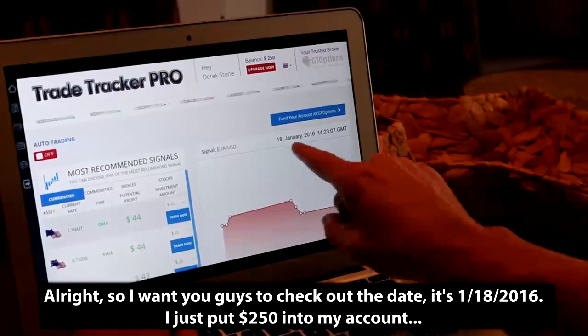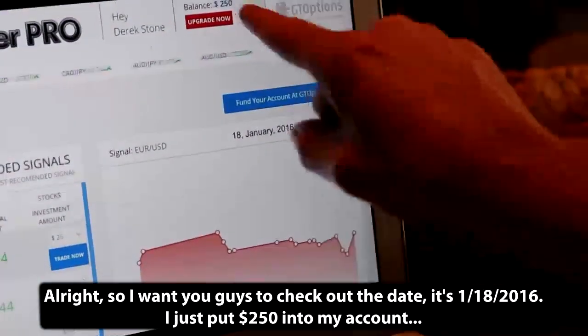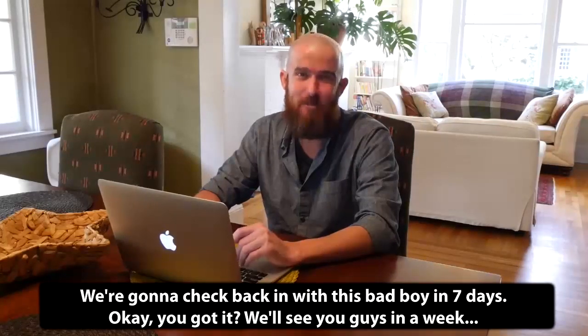Alright, I want you guys to check out the date. It's January 18th, 2016. I just put $250 into my account. We're going to check back in with this in 7 days. We'll see you guys in a week.